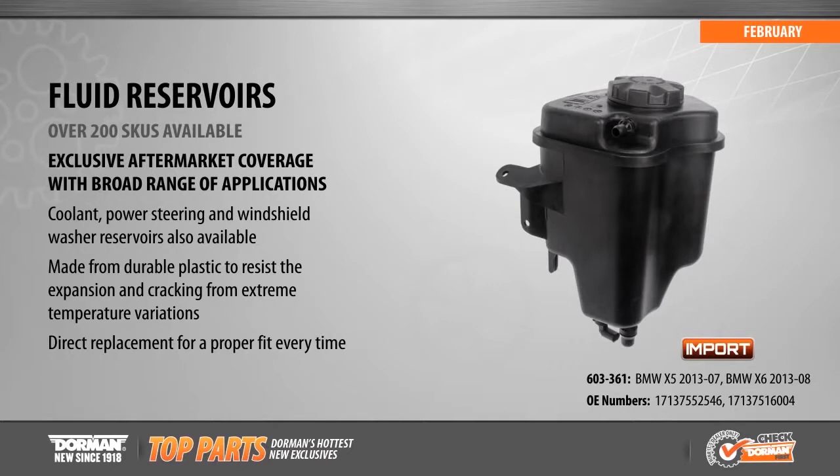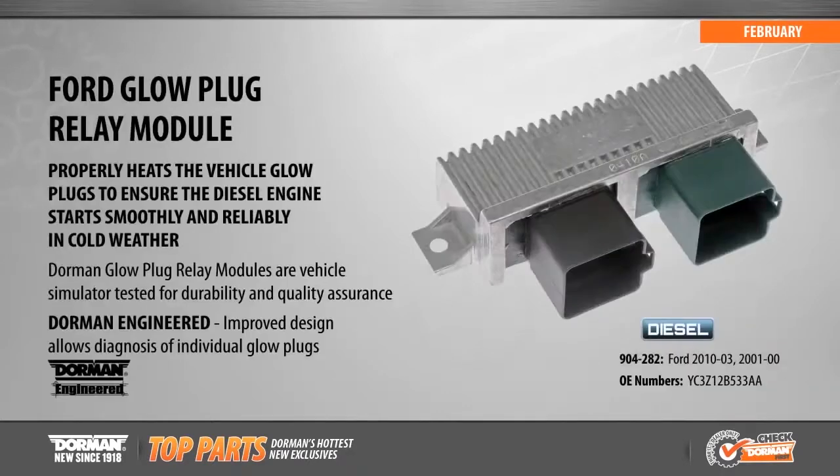We now offer a broad range of over 200 fluid reservoirs, including new coverage for BMW X5 and X6s from 2007 to 2013. Made from durable plastic, our fluid reservoirs are designed to withstand the expansion and cracking caused by extreme underhood temperature fluctuations.